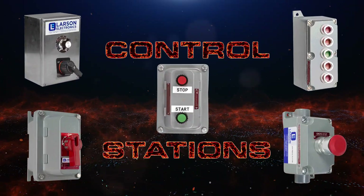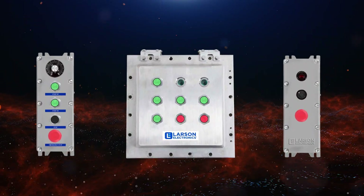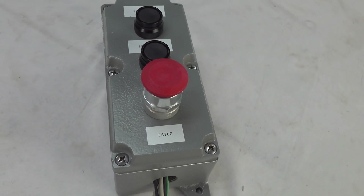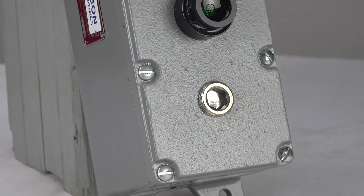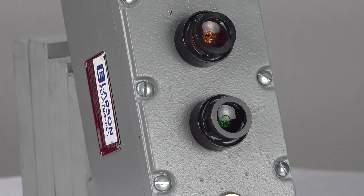Explosion-proof control stations facilitate a wide range of essential functions for large machines and combustible sites. These units can start or stop systems, as well as initiate settings or commands from safe distances. To get the most out of these devices, explosion-proof control stations should be customized to suit specific systems or operating preferences.